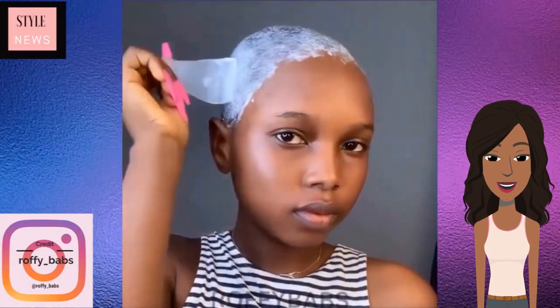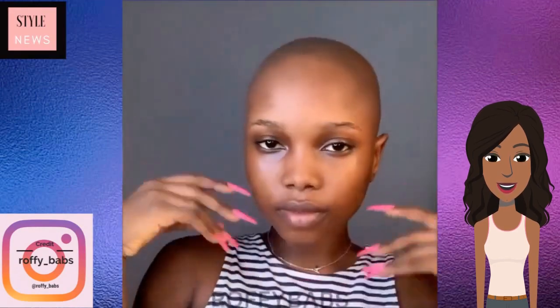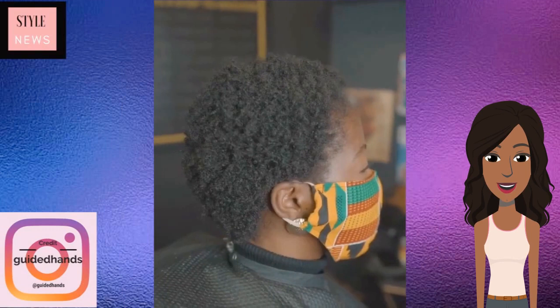The first one features this woman using a hair removal product to actually remove her hair. She removes the hair off her head as well as her eyebrows, and the results are absolutely gorgeous. I don't know how she was able to use that product to remove the hair, but it looks absolutely flawless.